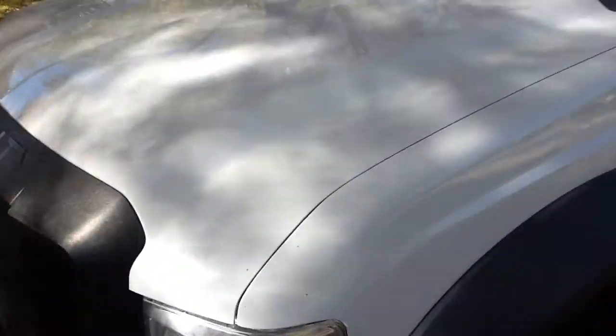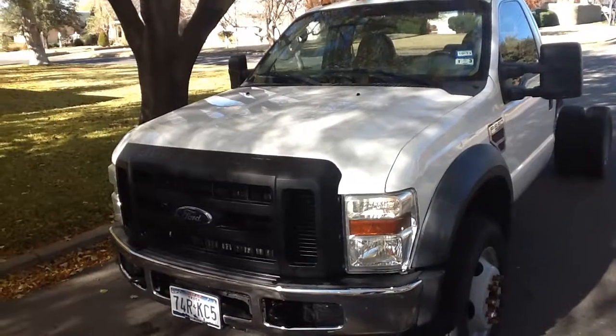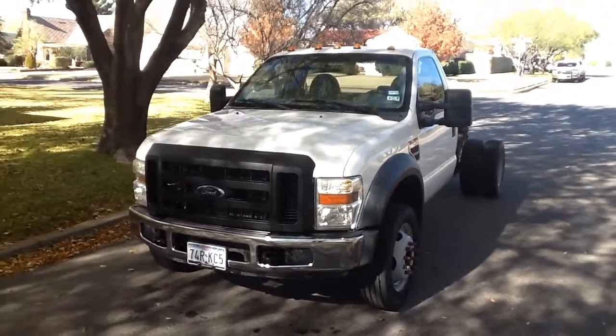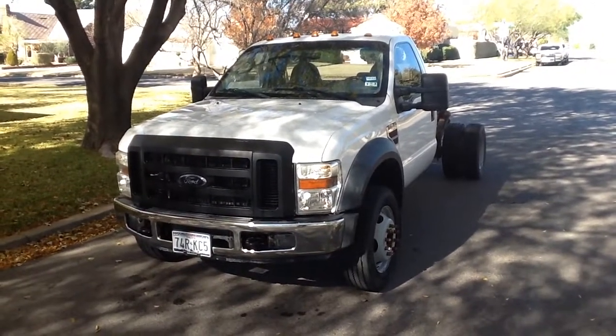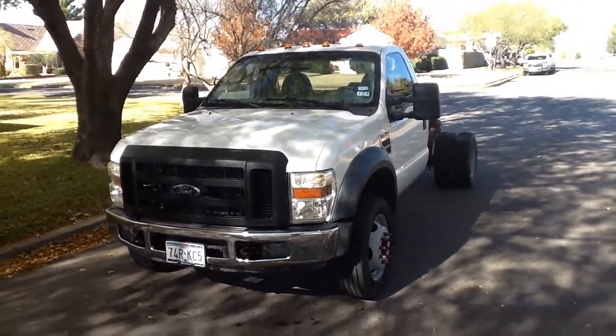If you want me to email you a copy of the detailed — and I mean it is a detailed — service history on this vehicle, I'd be happy to do that. This is Tom with Cellcom, and I really appreciate you looking. Thanks a lot.